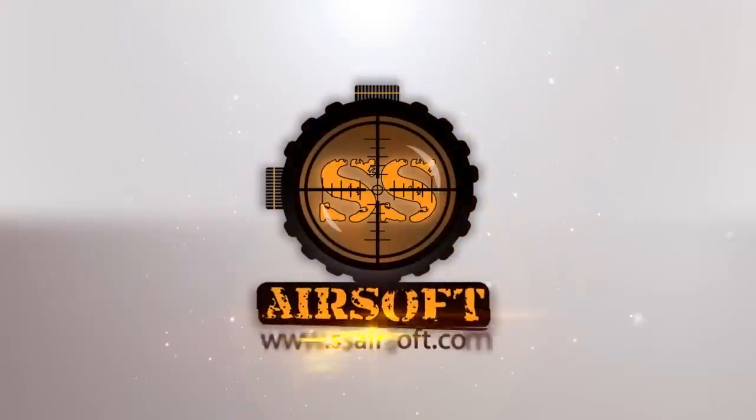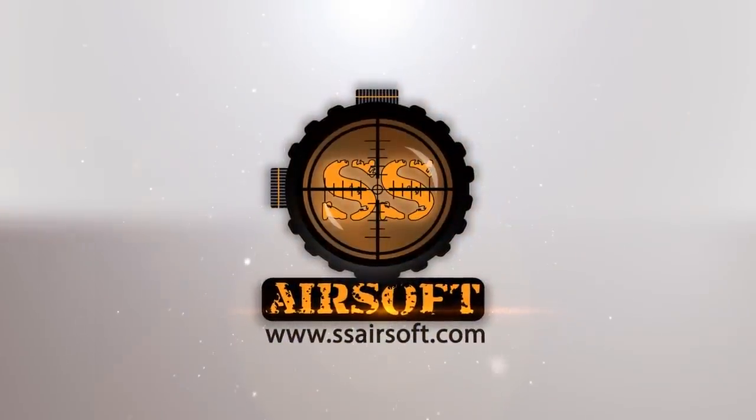SHOT Show 2015 coverage is brought to you by SSAirsoft.com, Georgia's premier indoor CQB field and pro shop.